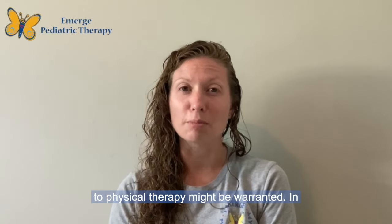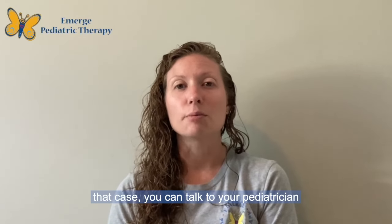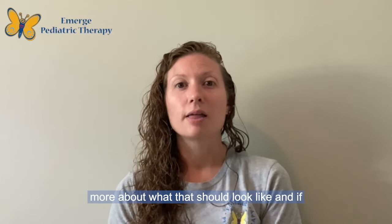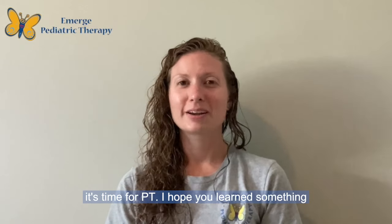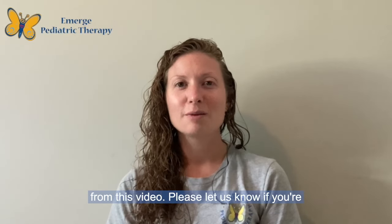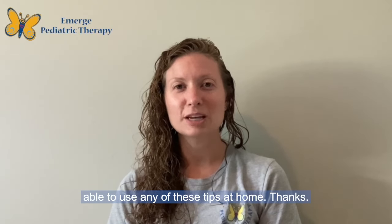A referral to physical therapy might be warranted in that case — you could talk to your pediatrician more about what that should look like and if it's time for PT. I hope you learned something from this video. Please let us know if you're able to use any of these tips at home. Thanks.